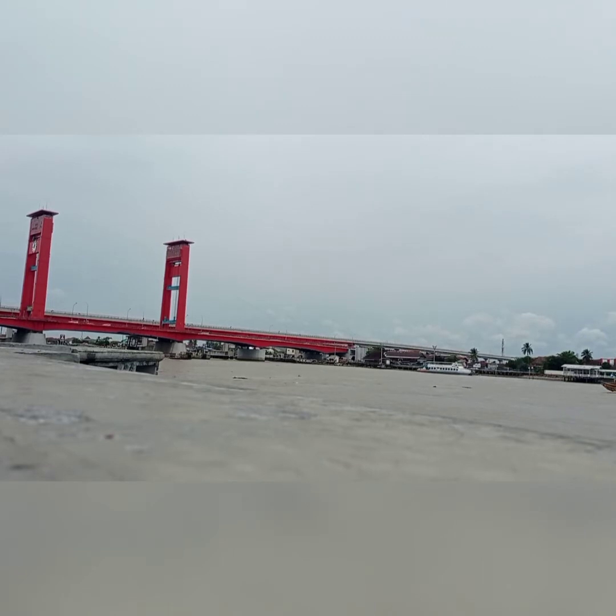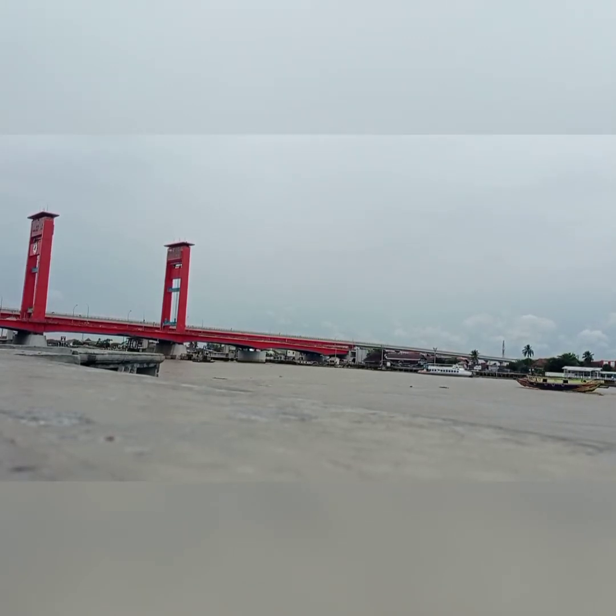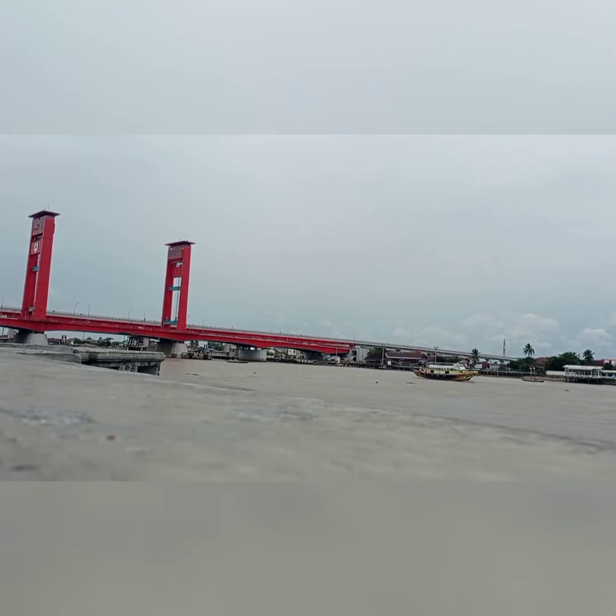The height of the bridge is 11.5 meters above the water level. The tower height is 63 meters from the ground level, and the distance between the towers is 75 meters.